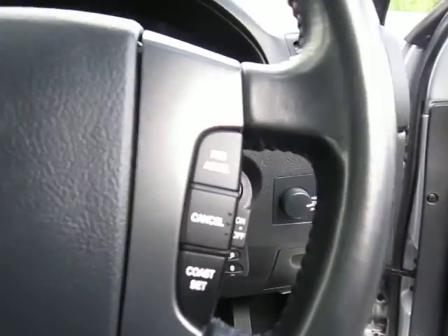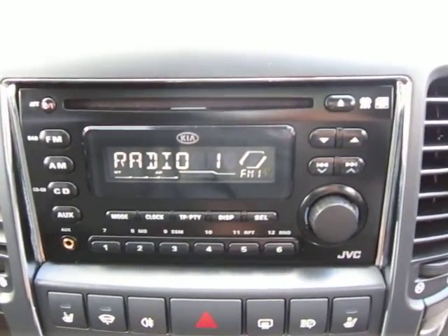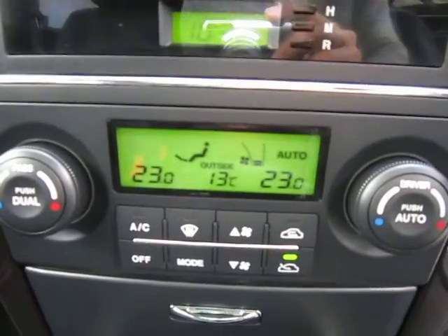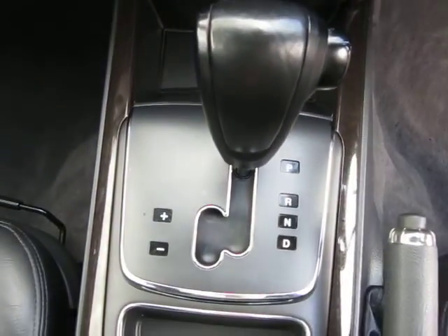We have cruise control. Here is our CD player, MP3 connectivity and radio unit. We have front heated seats and front washers. Here is our dual climate control and air conditioning system, and our automatic gearbox.